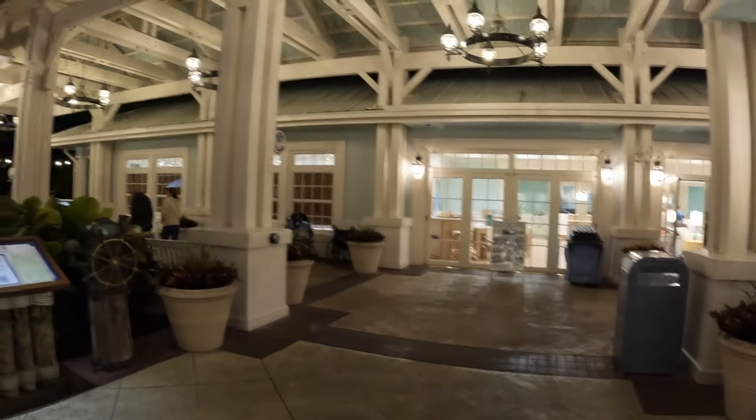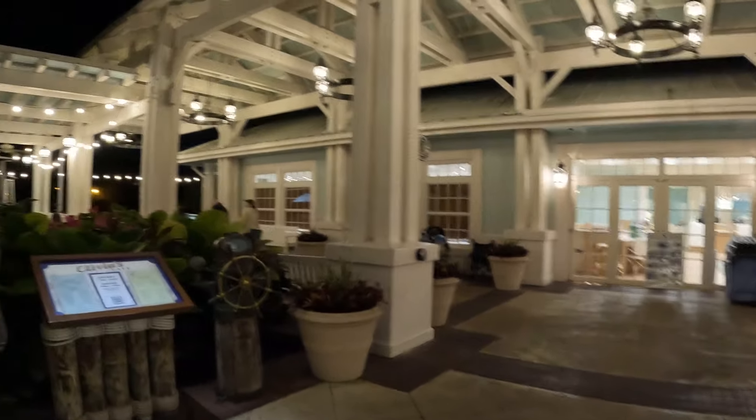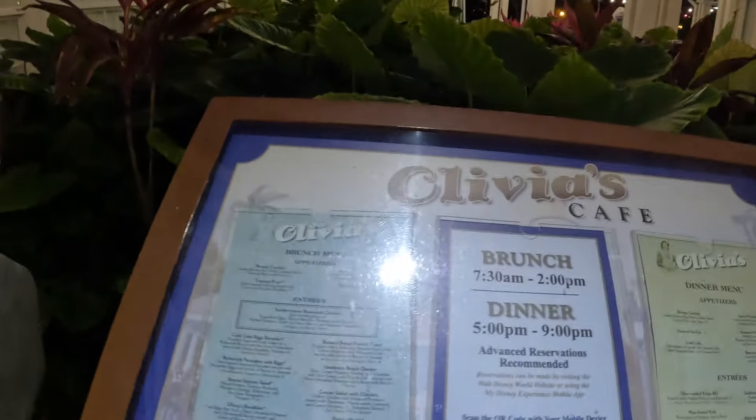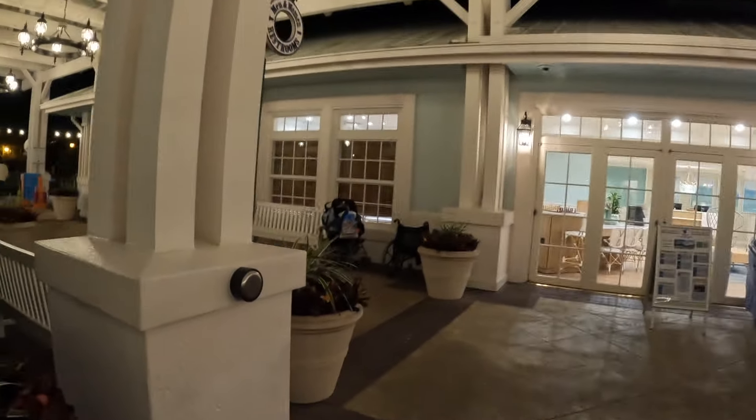Olivia's is a good place to go too. Coming out of Olivia's, this is the guest relations area. We're going to go over here and see if we can get our Magic Band figured out. If you haven't been to Olivia's, it's got a great brunch, nice dinner and lunch too, and you can get it to go as carry out as well if you're staying here, which is nice.